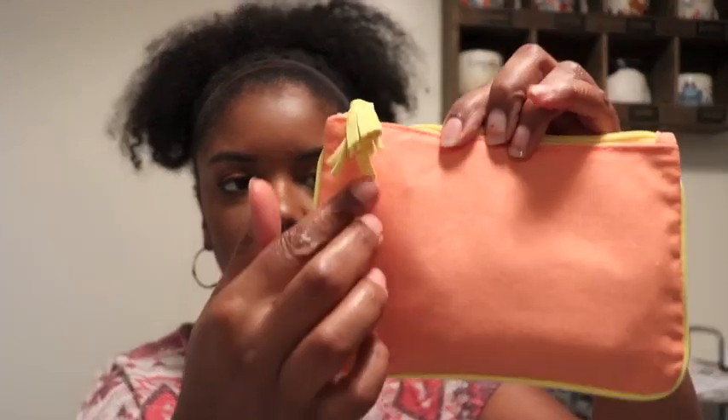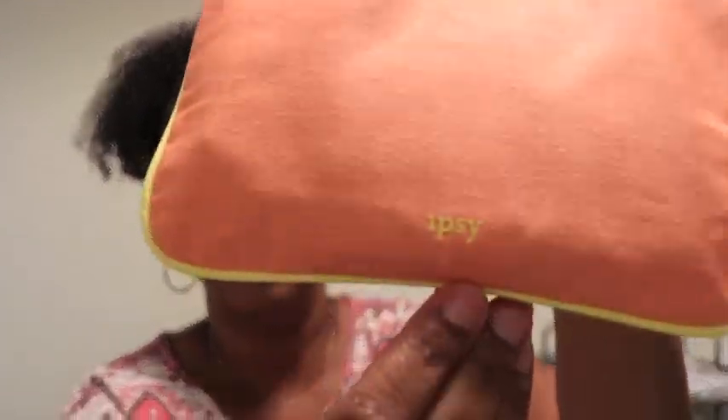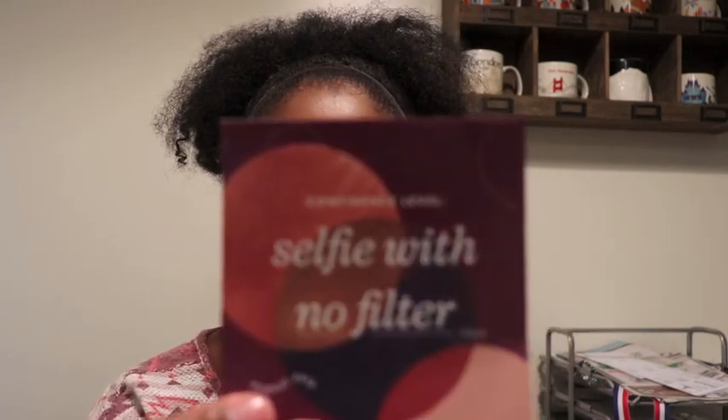I feel like my bag came early this month versus the last few months, so I'm excited. This is the bag — it has a little tassel on the side and 'ipsy' on the front. It doesn't feel very well made, but it works. If you don't know about ipsy, it's ten dollars a month with free shipping and they send you five products every month. The card this month says 'Confidence Level: Selfie with No Filter, August 2018.'